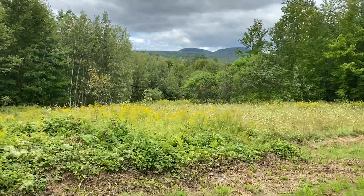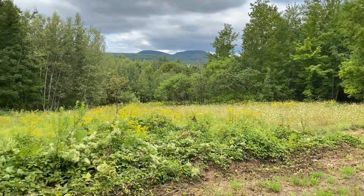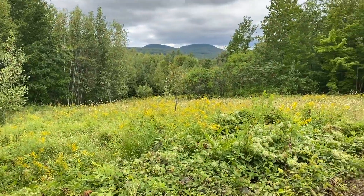Look at that view. A great field already cut out. Imagine the off-grid building possibilities — a solar-powered paradise out here.